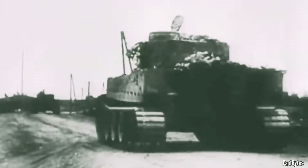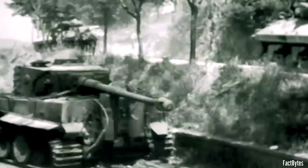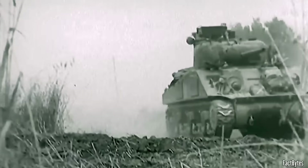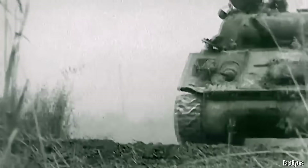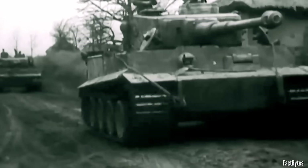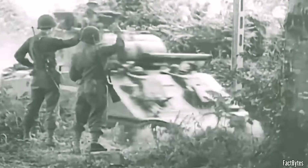Opponents learned to strip away the Tiger's early edge. They used smoke to kill contrast, deception to corrupt mil estimates with partial silhouettes and false heights, and flanking approaches that forced the turret to keep swinging, complicating precise measurement and any stable firing pause. They fired and moved to break the gun's rhythm. None of this made the optics any worse — it simply forced the whole aiming system to work harder, which cost seconds. And those extra seconds were exactly what you needed to steal the first shot back.